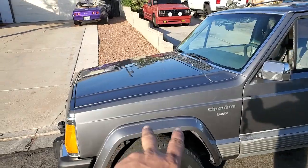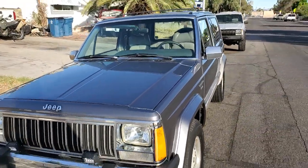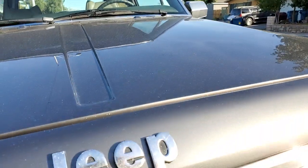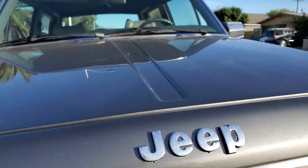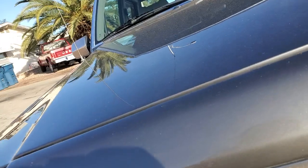I got the front end re-clear coated, redone — it's been re-sprayed and just looks absolutely phenomenal. It's brand new. It's just so clean. There you go, you can see the tree in the reflection.